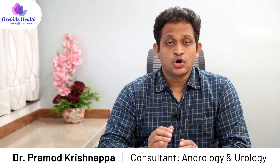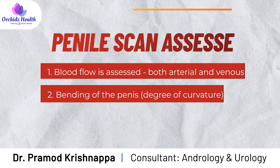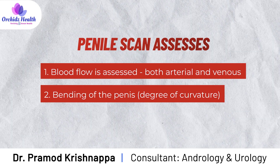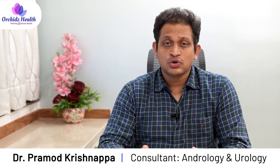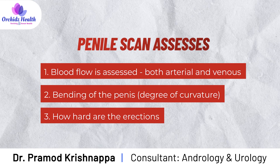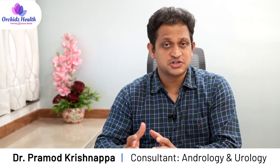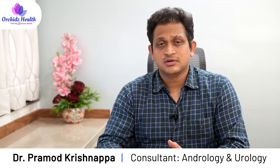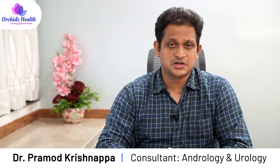Additionally, when the injection is given, some patients may have a bending of the penis, which is called curvature of the penis. That can also be documented. The radiologist doing the scan can also note how hard the erections are — on a scale of 10, where 10 is the hardest erection and 1 is the lowest. The radiologist may comment on a 7 out of 10 or 8 out of 10 erection depending on the hardness.